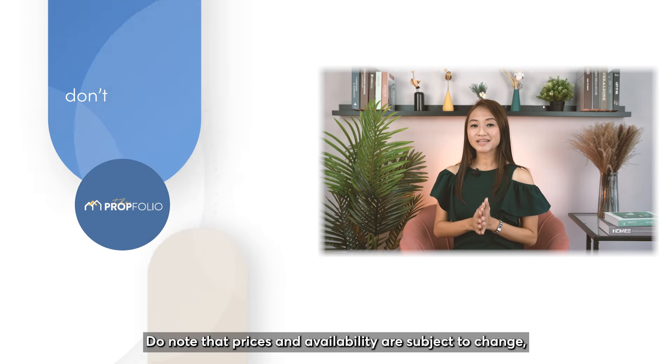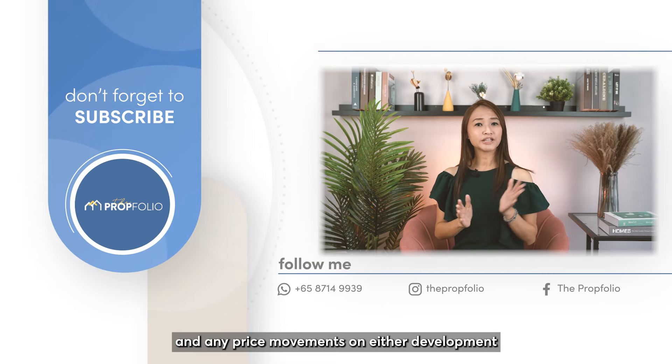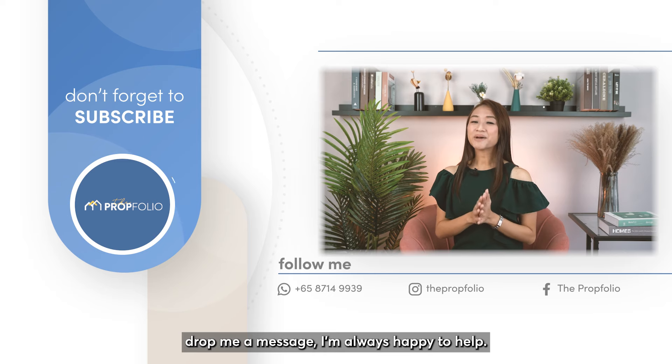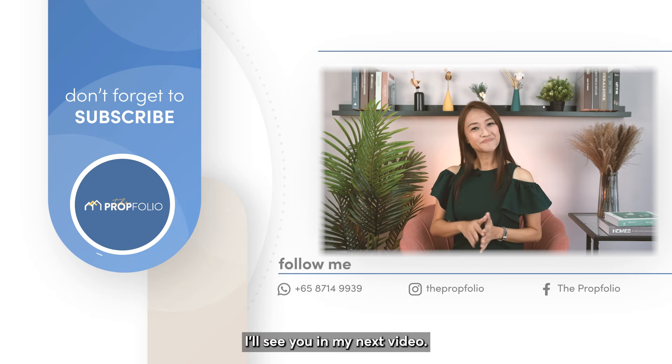Do note that prices and availability are subject to change, and any price movements on either development may change the conclusion of the analysis. If you need more information on selecting a layout, drop me a message — I'm always happy to help. My name is Lian Lo, I'll see you in my next video. Bye!